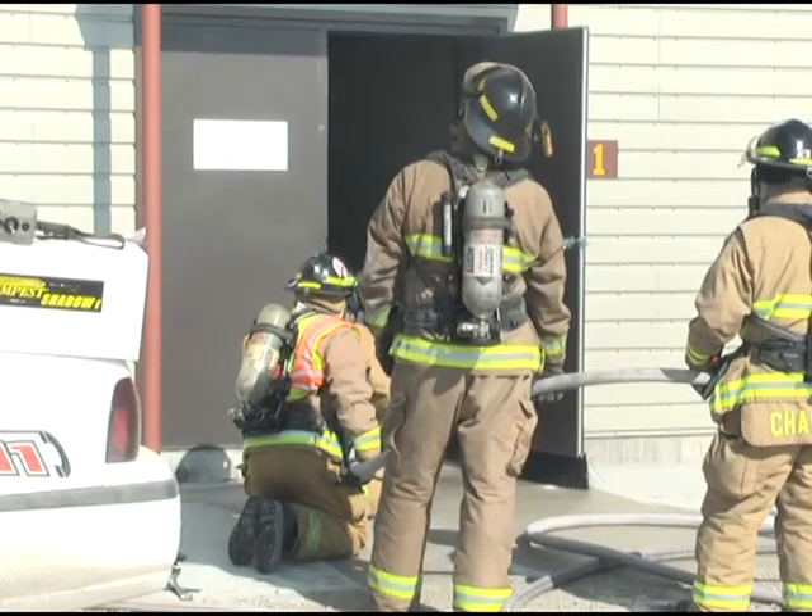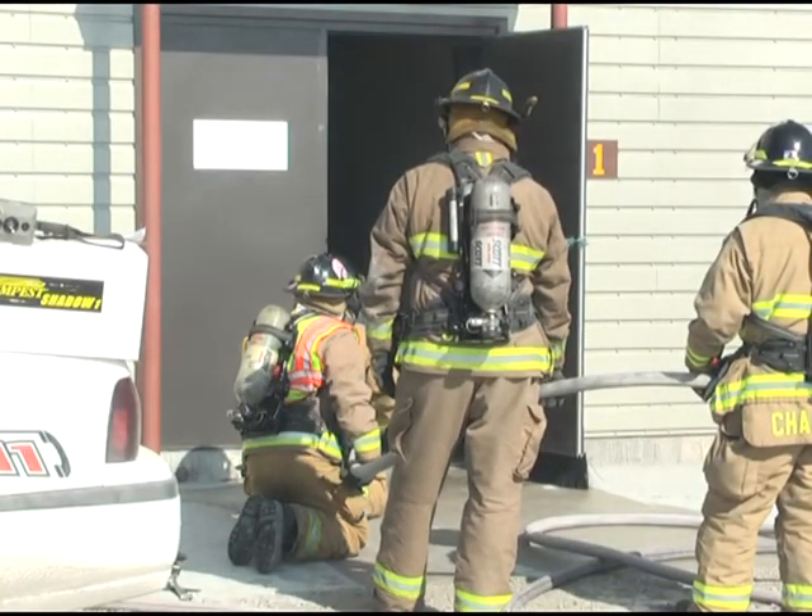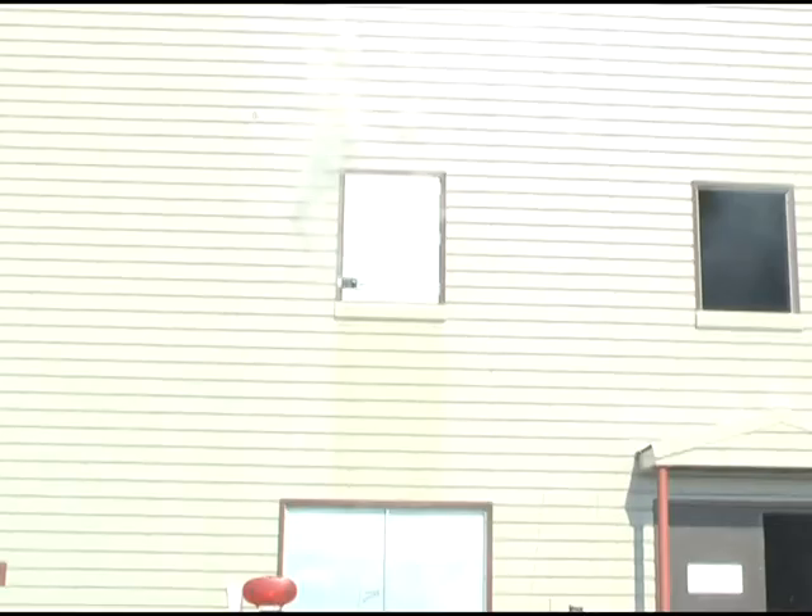Those simulations allow firefighters to practice in a controlled environment. Mostly what we're going to train on is the standpipes and attacking fires on second and third floors. A majority of our fires are on main level structures.